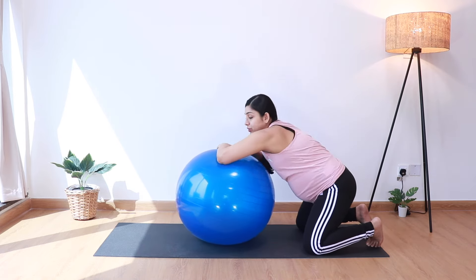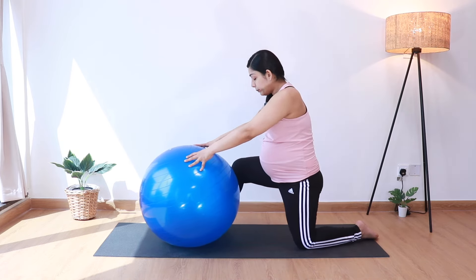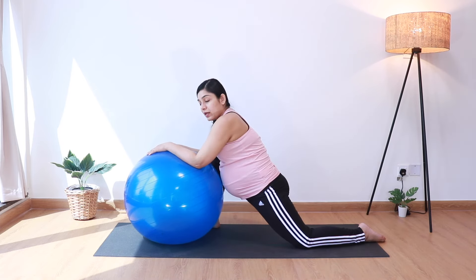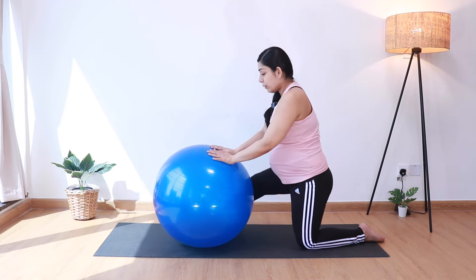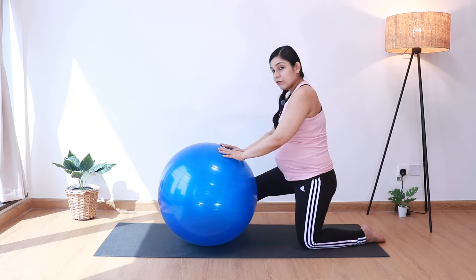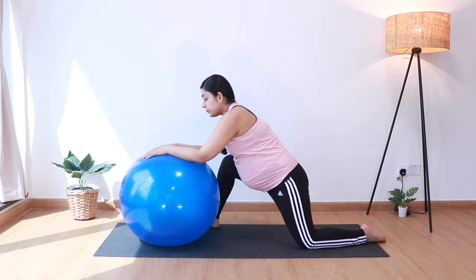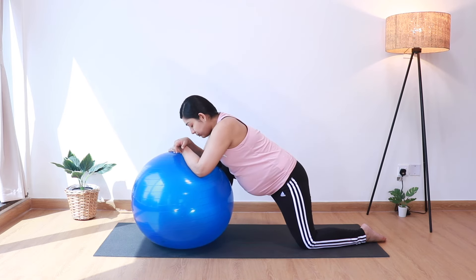From here we'll move into some low lunges. Step the right foot forward on the outside of the ball, and we're just going to roll forward and backward with the help of the ball. Go forward and you should be feeling a stretch in the front of the left thigh, then come back. If you need any additional padding on your knees you can have an extra blanket here. We'll do about five and then let's just stay here for five deep breaths.